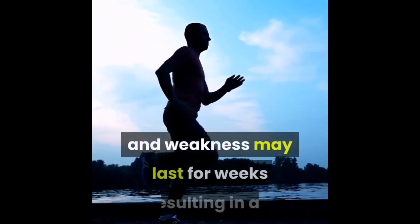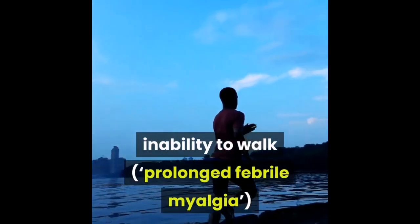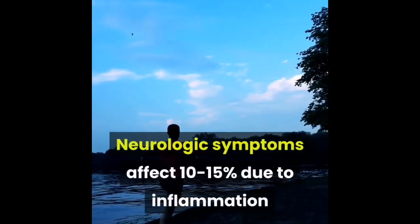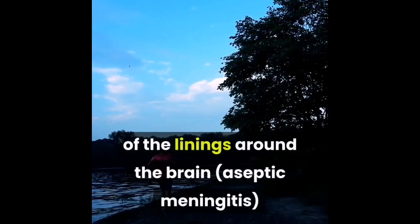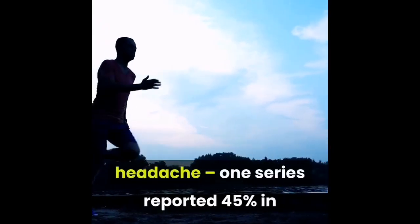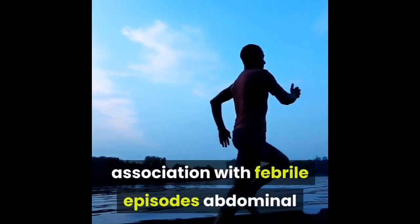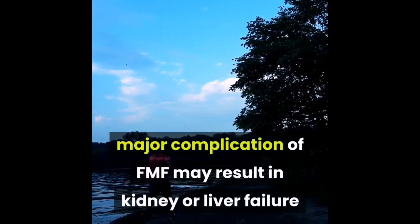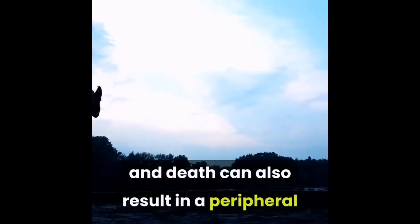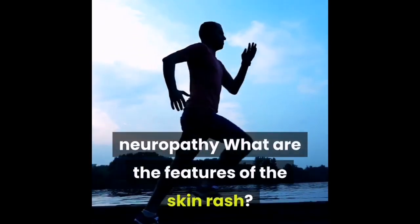Scrotal pain or arthritis affects 5 percent, especially young children. Spleen enlargement — splenomegaly — is seen especially in children. Muscle pain — myalgia — is most commonly post-exercise muscle leg pain. Rarely, pain and weakness may last for weeks resulting in an inability to walk — prolonged febrile myalgia. Neurologic symptoms affect 10 to 15 percent due to inflammation of the linings around the brain — aseptic meningitis. Headache was reported in 45 percent in association with febrile episodes in one series. Amyloidosis is a major complication of FMF and may result in kidney or liver failure and death.